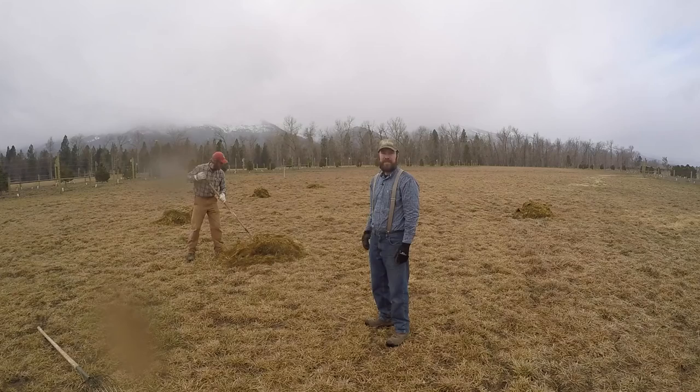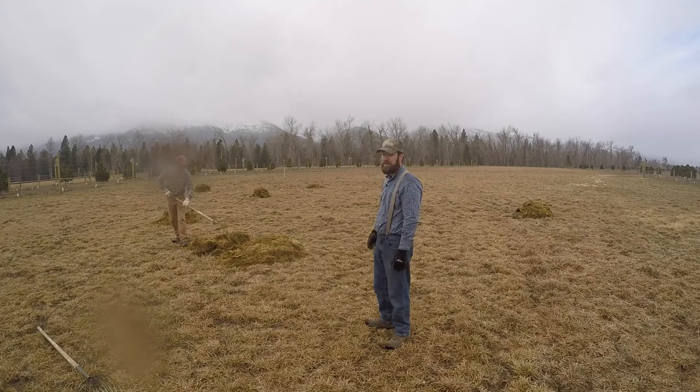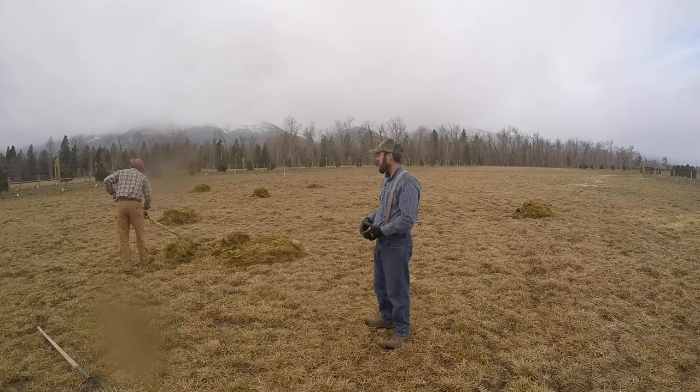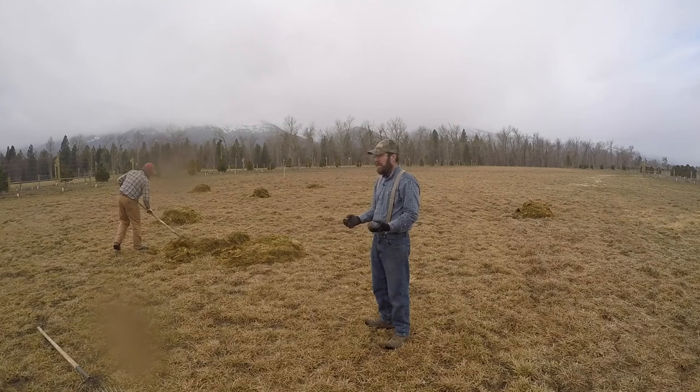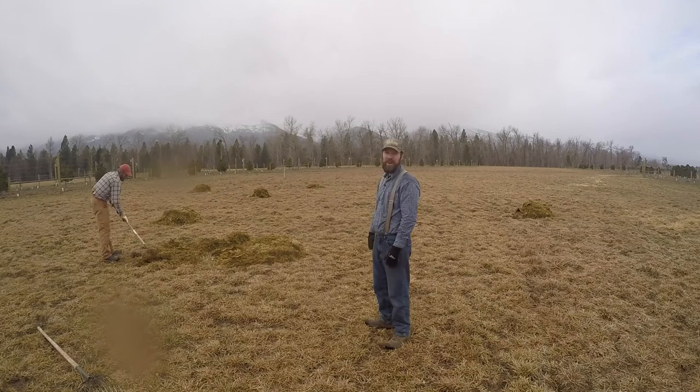Now we're out in the pasture where we took all of our goat barn cleanings and dumped them. Andy is beginning to spread them out in a nice light layer through the pasture to take all that fertility and organic matter and really start to improve these pasture areas — that's going to help boost our production. We're keeping our goat barn clean, and then taking all the manure, urine, and dirtied bedding and using it to our advantage out in the field.